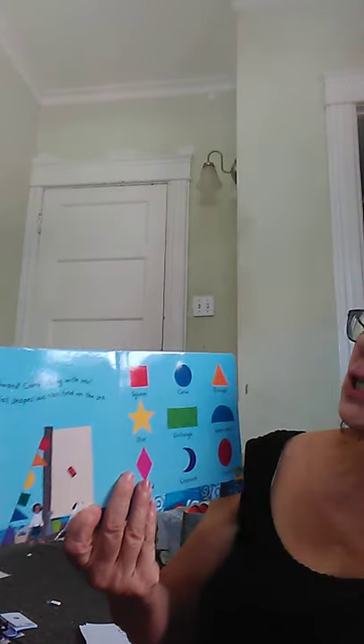Ship Shapes! All aboard! Come along with me. Let's see what shapes we can find in the sea. We have a square, circle, triangle, star, rectangle, semicircle, diamond, crescent, and oval.